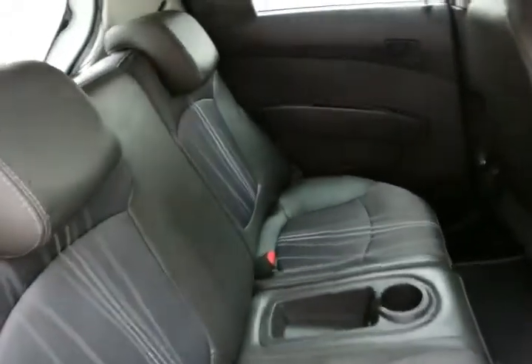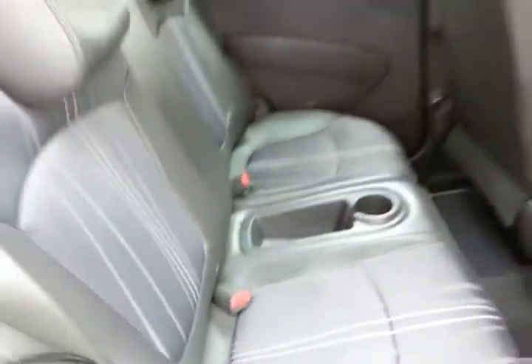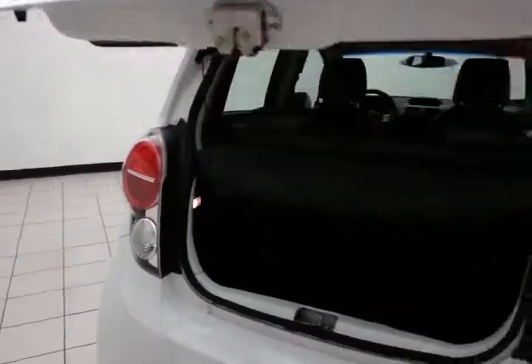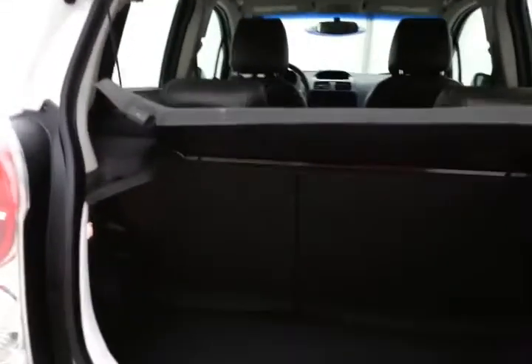The Spark seats four, and it's family-friendly with hooks in the seats for the latch system to keep child seats completely secure. It also has a rear wiper, washer, and defrost, a removable privacy cover, and split seats that fold flat for extra cargo space.